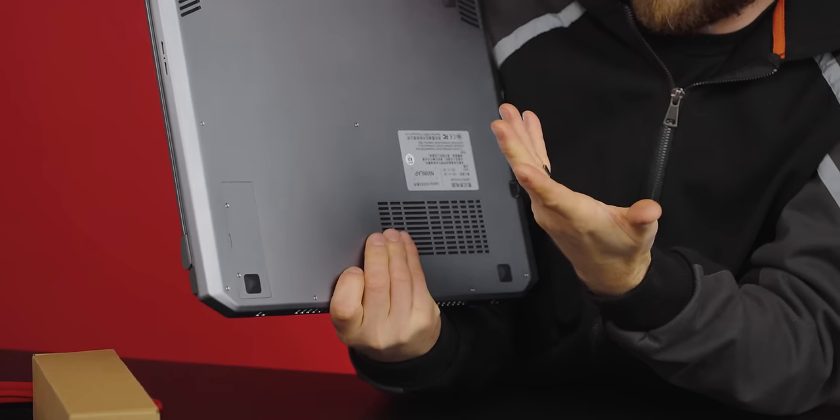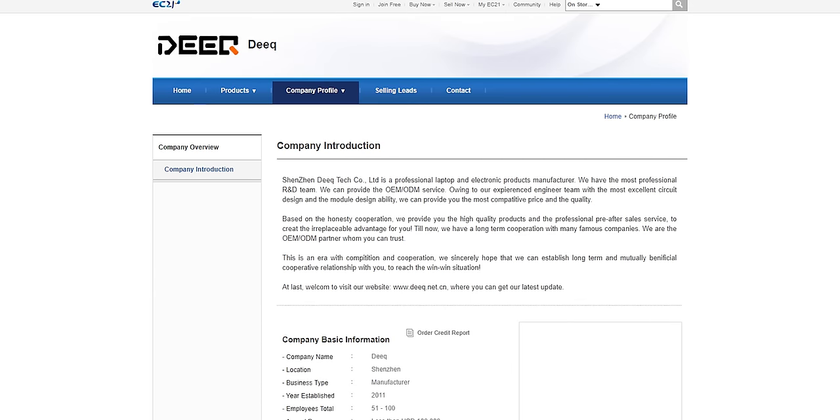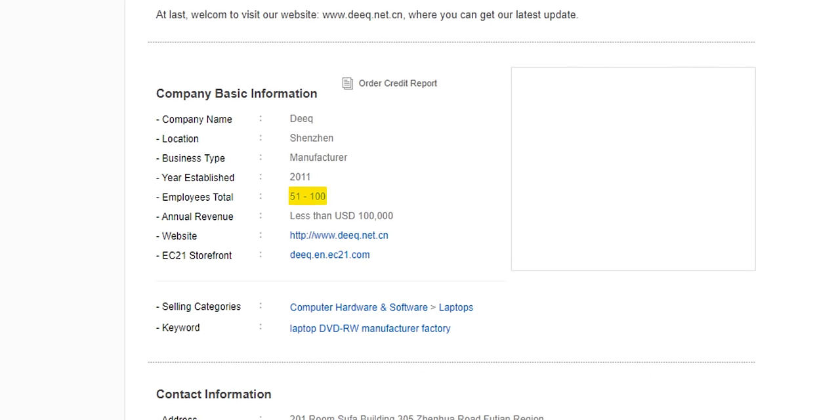Then there's the fact that I have never heard of NWN LAP. It seems like what they've done is put their sticker on the bottom of a machine that's actually from Deek — which explains everything. No, actually that explains nothing. Who the heck is Deek? The only information I could find on Google is a company profile on EC21 that introduces Deek as a laptop OEM/ODM with the most excellent circuit design. According to this page, they have between 50 and 100 employees in Shenzhen, China, and were established in 2011.